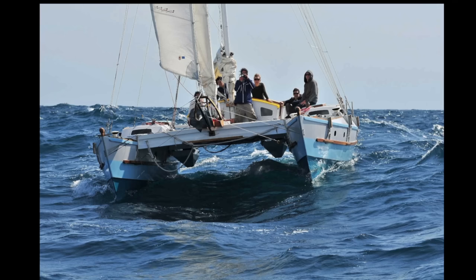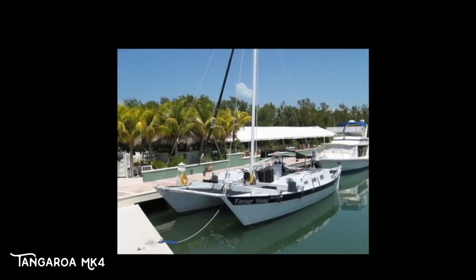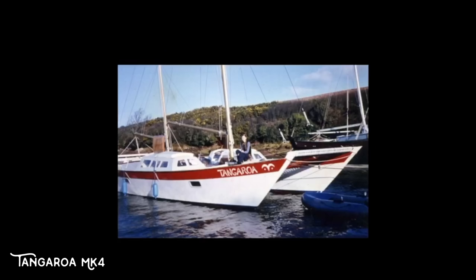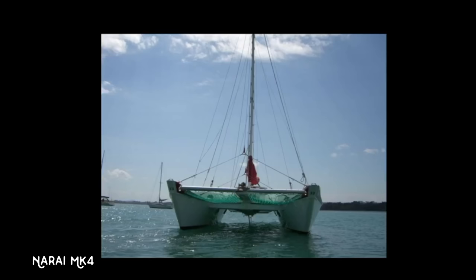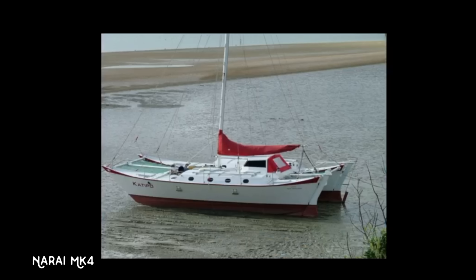Generally the maybe optimum small family cruiser is the Tiki 38. There are also still the classic design equivalents — a Tangaroa Mark 4 would do something similar if you can buy one. You can look out for those. There are also 40-foot classic designs like the Narais — good tough cruising boats, not quite as quick because they're a bit blunter, but those boats have sailed around the world very happily. I wouldn't really go much bigger than 40 foot — you have to take into consideration the costs.